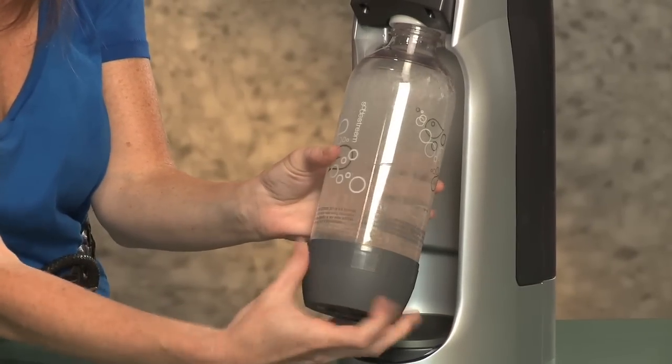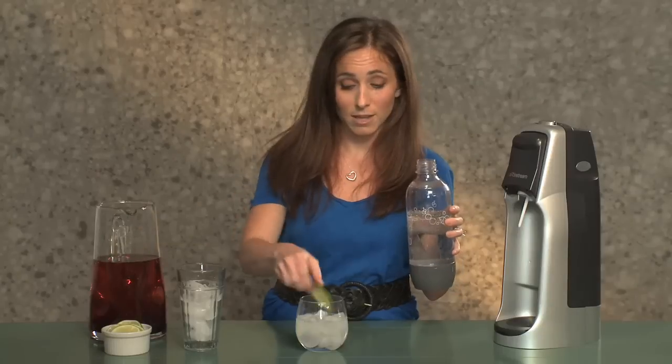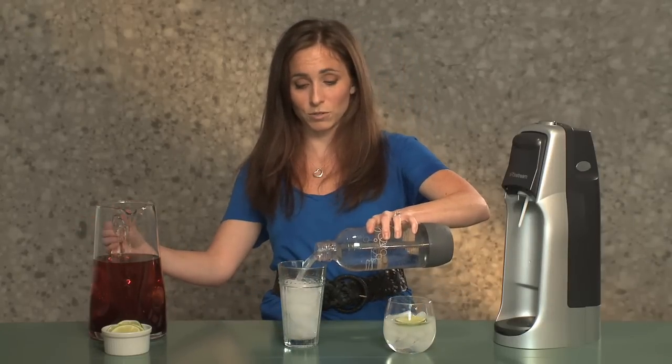It saves 1,000 cans per family per year. And you can also use it for mixers, for cocktails, parties — put a little lime, entertain, whatever. Or you can use the mixes that come with it, or juice.